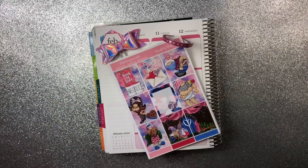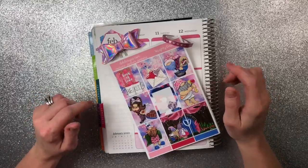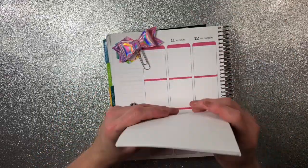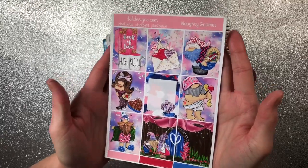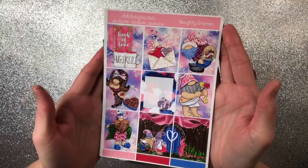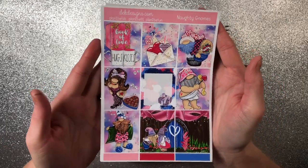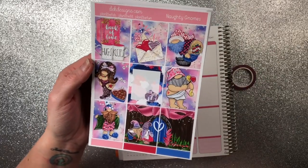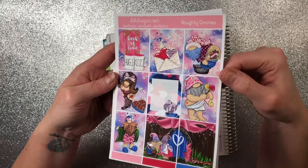Hey guys, welcome back! Cricket here with another plan with me. This one is in my Erin Condren for the week of the 10th through the 16th. I'm using this adorable kit from DEK Designs — it's called Naughty Gnomes and I had to have it for Valentine's. I think it is just the most adorable kit ever. It's funny, and Valentine's Day isn't necessarily my biggest favorite holiday, so putting a little fun into it makes it all better.